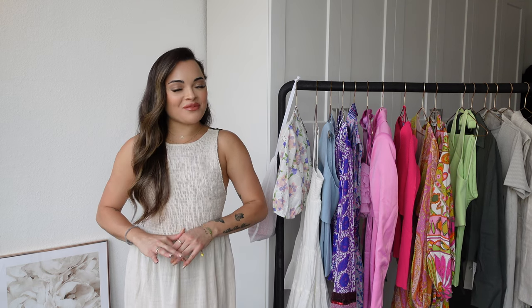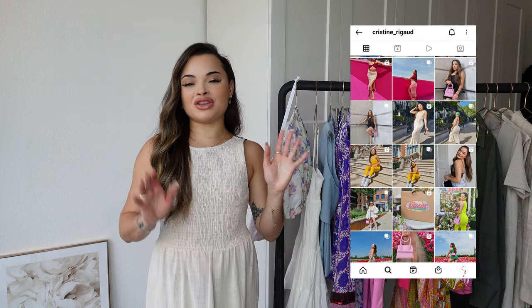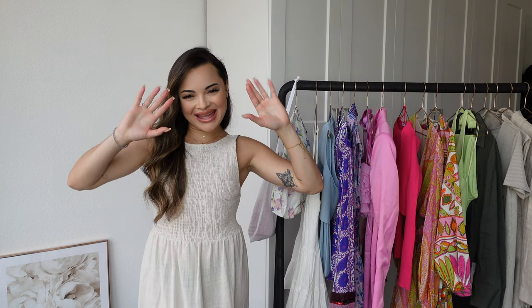That's it guys — those were all the items from today's Zara new-in haul. I hope you enjoyed it. This might be one of my favorite hauls, I'm happy with the choices I made. Let me know in the comments which item was your favorite and which one you're getting. If you enjoyed the video, please give it a big thumbs up, subscribe to my channel, and hit the bell so you get notified when I upload. Follow me on Instagram — all info is down below and on screen. Have a nice week and I'll see you soon!